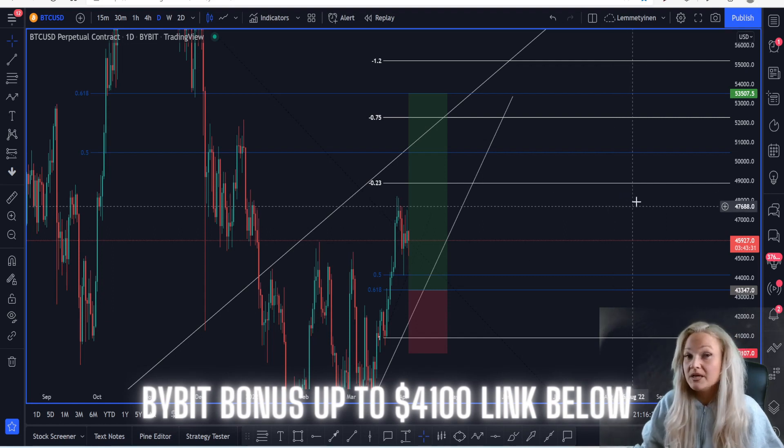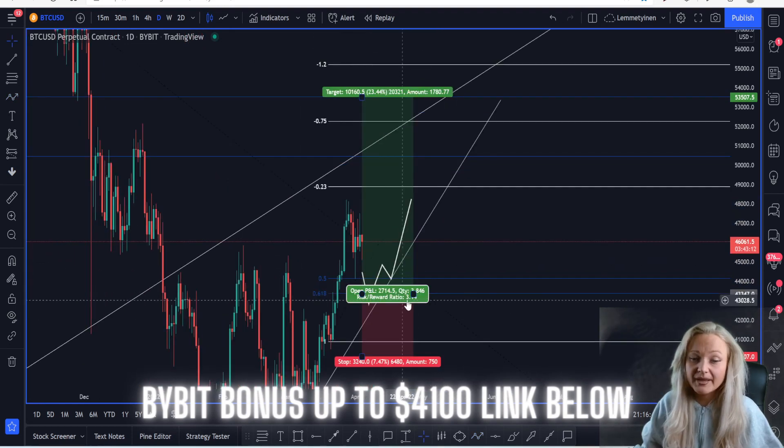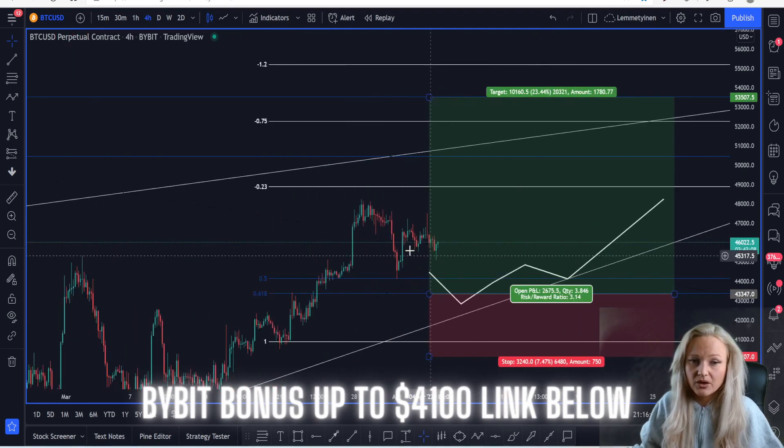That means potential bullish engulfing candles, a lot of dojis. As long as we see the market coming to these levels — and usually what happens is you see the market spike through the 61.8%, the market comes up again, and then you see the retest of either the 61.8% or the 50. On the second leg, that's where we can buy the market, if we don't want to use a limit order. Looking at the four-hour chart, we are still creating lower lows and lower highs.